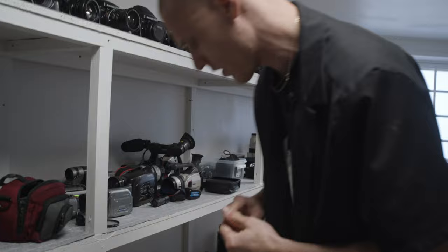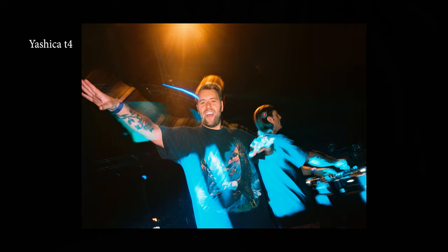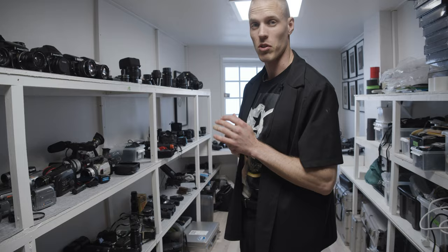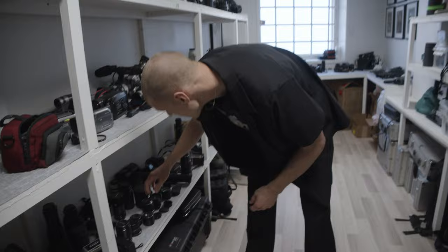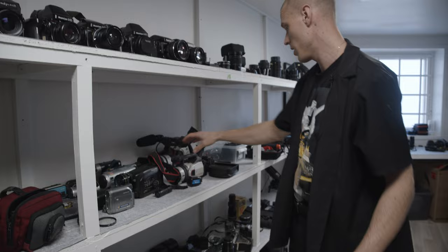A bunch of point and shoots — just different feels, whatever you feel like. My trusted one is the Yashica T4; I don't have it here, I always have it in my side pouch. The Contax T3 — I actually sold it. Great camera but way overpriced, so I figured I'd sell it. My dad's VHS camera — I filmed a lot on when I was younger. I kept it and it still works perfectly.